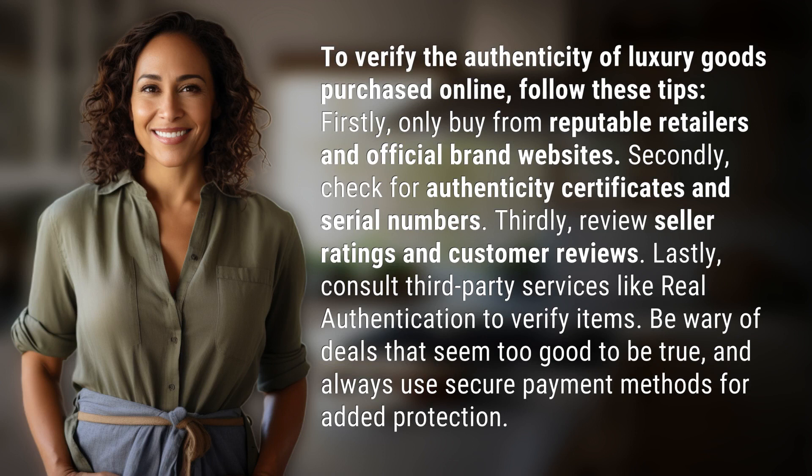Firstly, only buy from reputable retailers and official brand websites. Secondly, check for authenticity certificates and serial numbers. Thirdly, review seller ratings and customer reviews. Lastly, consult third-party services like Real Authentication to verify items.